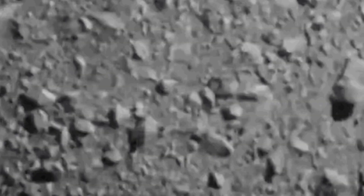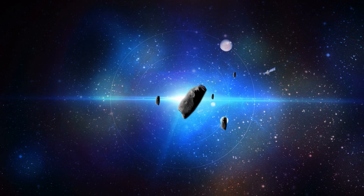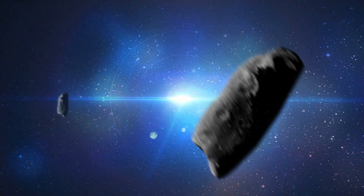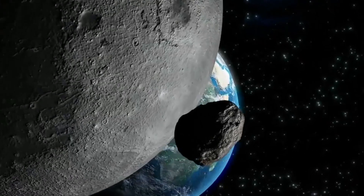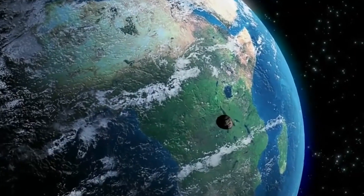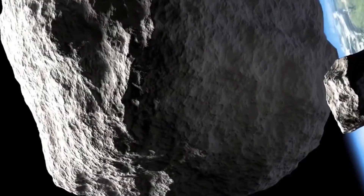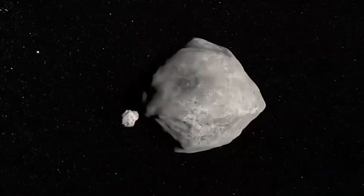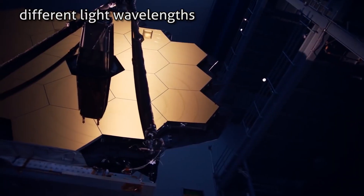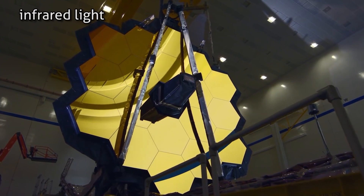The James Webb Telescope and Hubble Telescope each saw a different perspective of the NASA test to divert an asteroid, since it was mainly to test if NASA was capable of preventing a global disaster if an asteroid or comet threatened Earth. The James Webb Telescope and Hubble Telescope both captured the collision at different light wavelengths — Hubble captured it in visible light, while Webb captured it in infrared light.